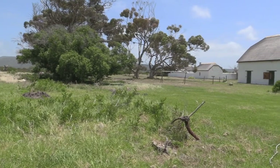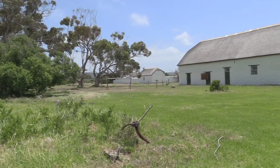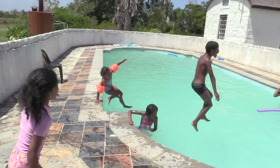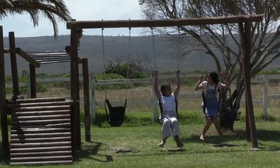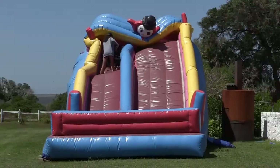You've got a huge amount of outdoor space. The amenities include a swimming pool, jumping castles with a slider, trampolines, and a jungle gym for the smaller kids.